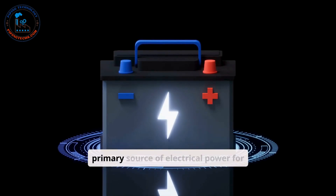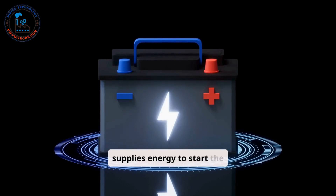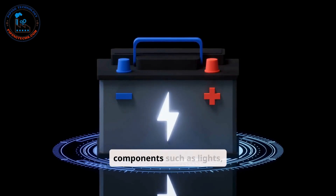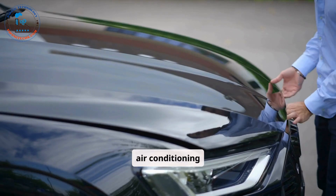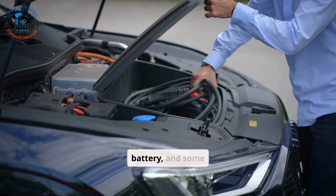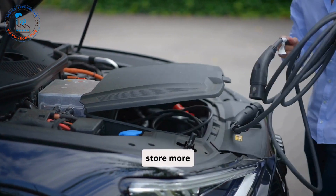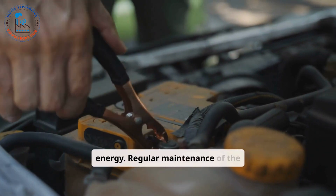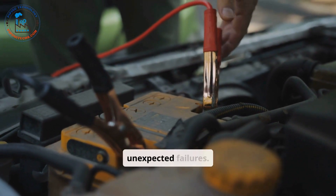The car battery is the primary source of electrical power for the vehicle. It supplies energy to start the engine and powers electrical components such as lights, the audio system, and the air conditioning system. Most modern vehicles use a 12-volt rechargeable battery, and some hybrid or electric vehicles have high-capacity batteries to store more energy. Regular maintenance of the battery ensures reliable performance and prevents unexpected failures.